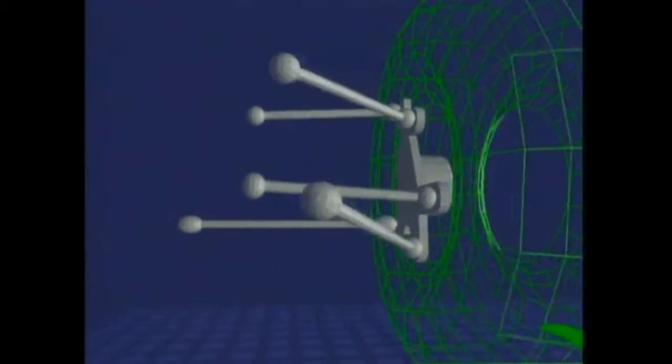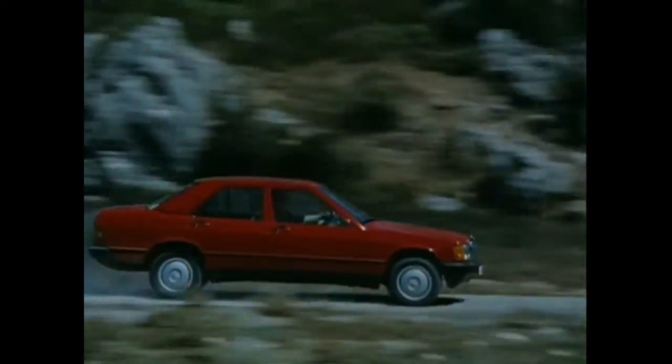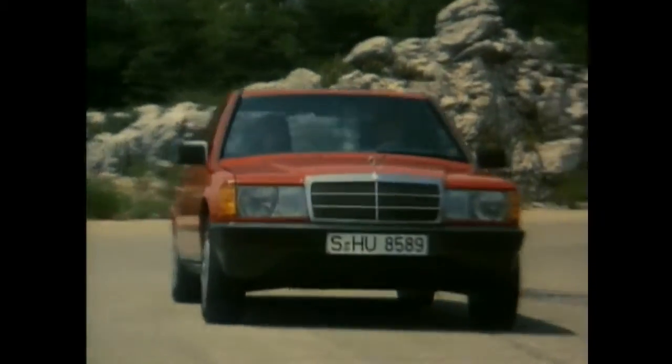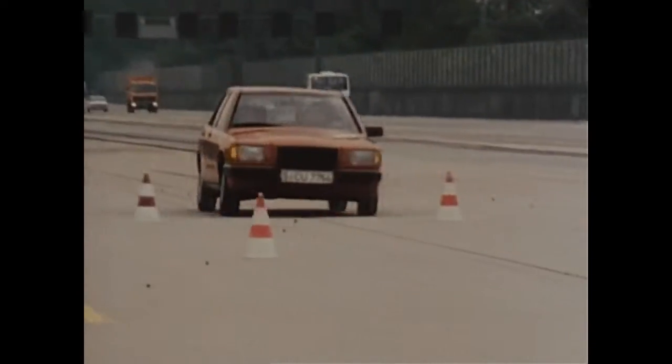Considered to be the most spectacular of all technical novelties is the multi-link rear suspension. Each rear wheel is guided by five independent steering arms, so that undesired movements are avoided.